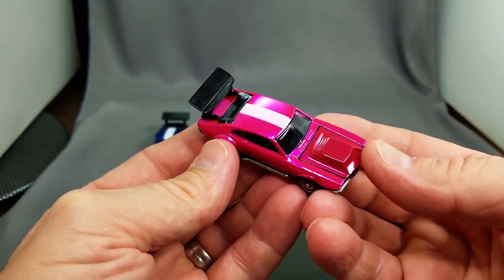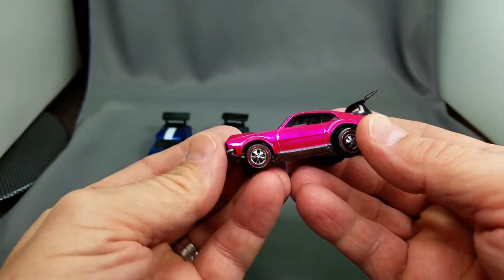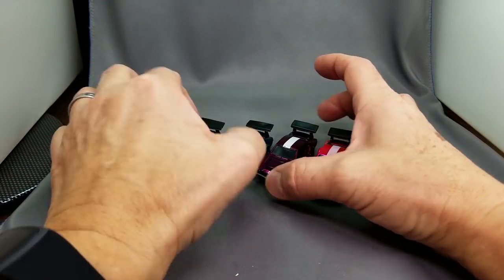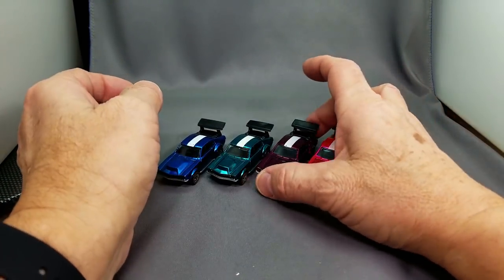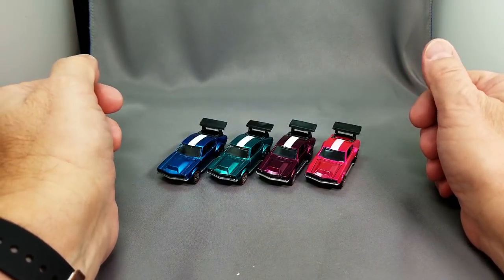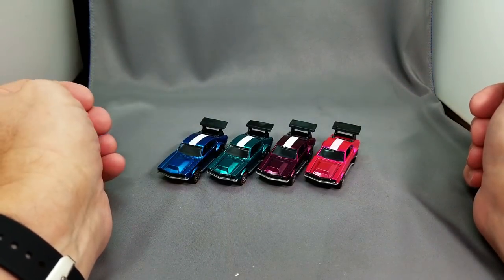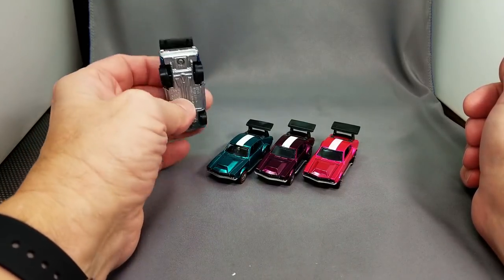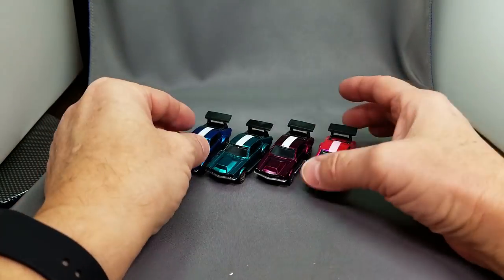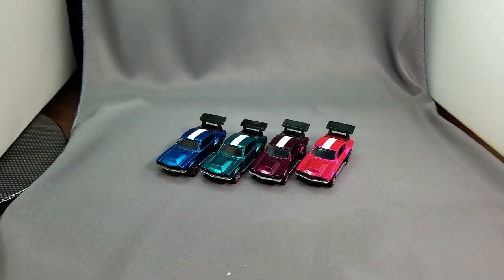That will end the first half of this video, which is a collection preview for a collection that was sold. Thank you for joining me — there'll be a second part. I'm Dave Williamson, Toy Car Collector. Thanks for joining me; I hope you enjoy redline Hot Wheels as much as I do. I just love these things — the only thing I hate to do is part with them, but sometimes I do. Thanks, bye-bye.